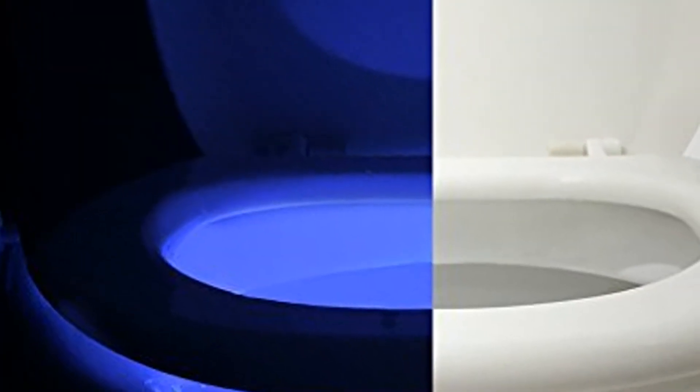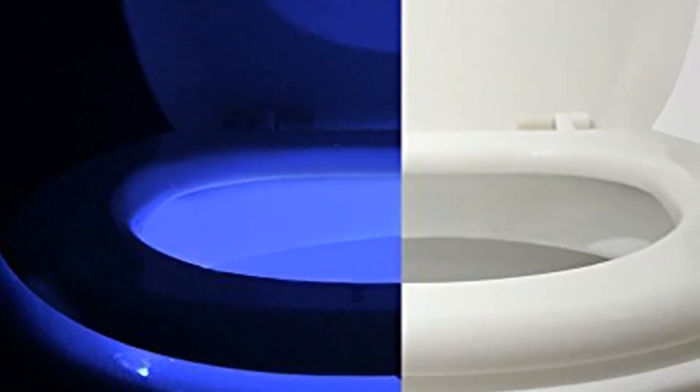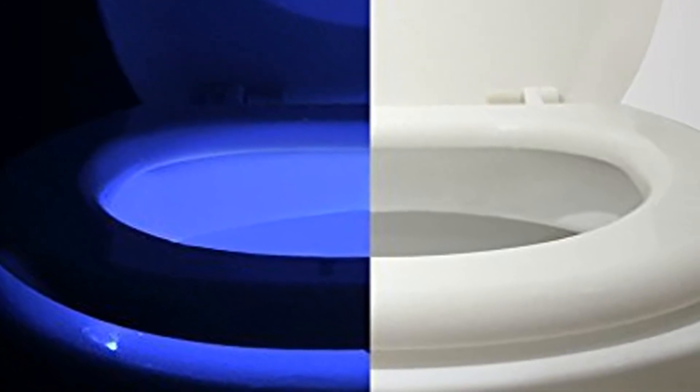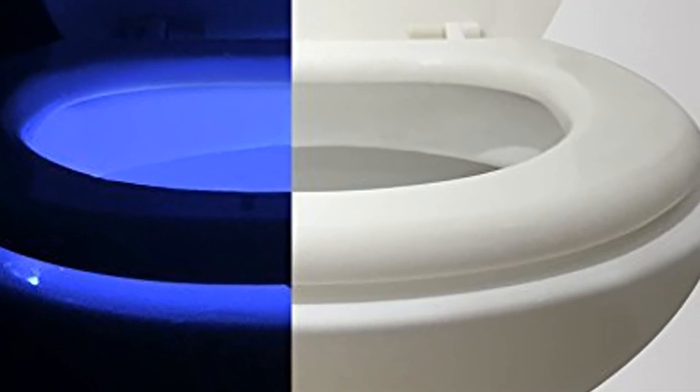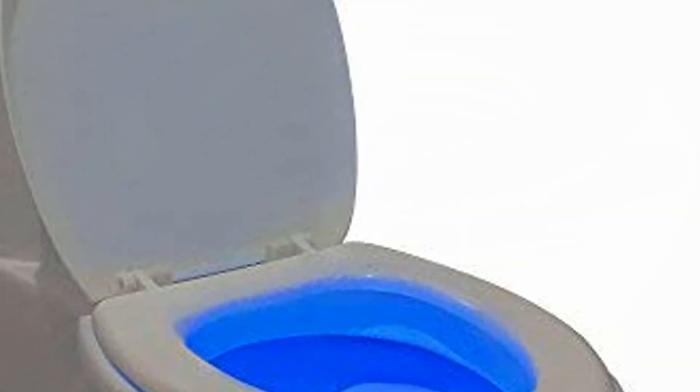5 Brightness Levels: the motion sensor toilet bowl light comes with 5 different levels of brightness control settings. It gives the toilet bowl appropriate illumination based on your choice. Controls are external facing, making it easier to change the settings.